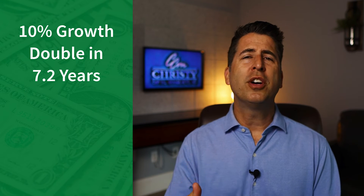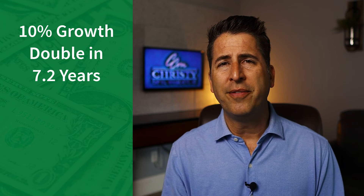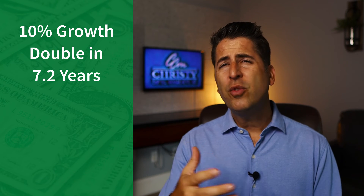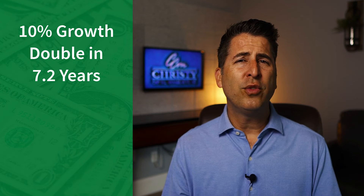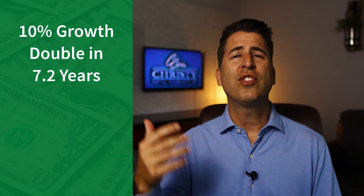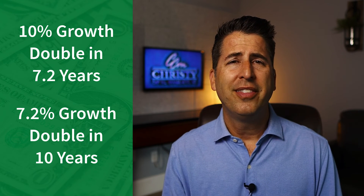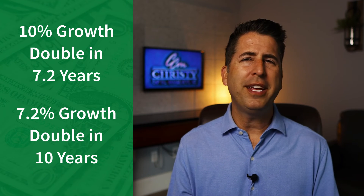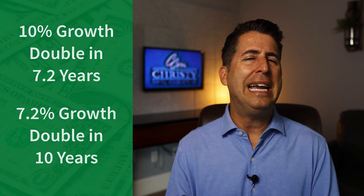Here are two quick ways to use this formula. First, if you think you can earn 10% a year, your money would double in 7.2 years — historically, this is achievable with 100% aggressive allocation. Second, if you think you can earn around 7.2%, your money would double in 10 years. Historically, if you have your money invested around 80% aggressive and 20% conservative, you could earn around 7% returns.